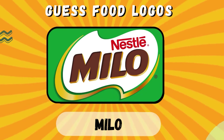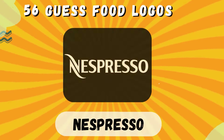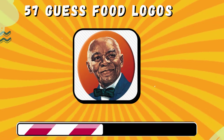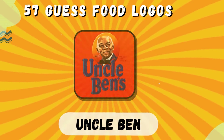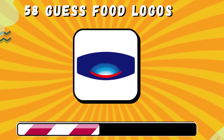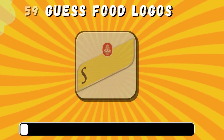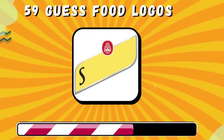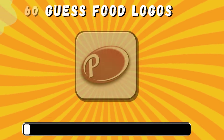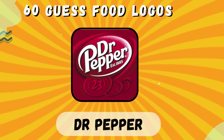Milo. Nespresso. Uncle Ben's. Danone. Schweppes. Dr. Pepper.